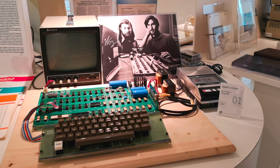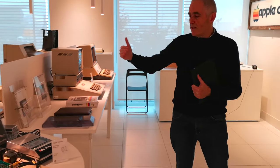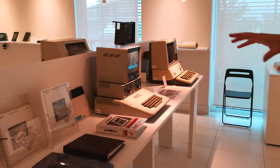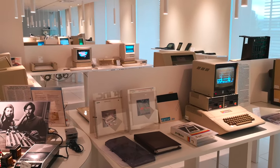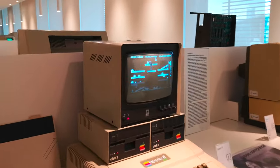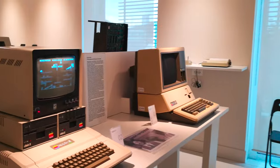Siamo nell'anno 1976 e da questo punto in avanti l'esposizione segue un ordine cronologico. Ci sono, come potete intravedere dalle immagini, le principali macchine della Apple dagli anni '70 in avanti, esposte quasi tutte accese e funzionanti, perché questo è un museo interattivo — uno dei pochi musei al mondo dove non solo è permesso toccare le macchine, ma è addirittura consigliato.